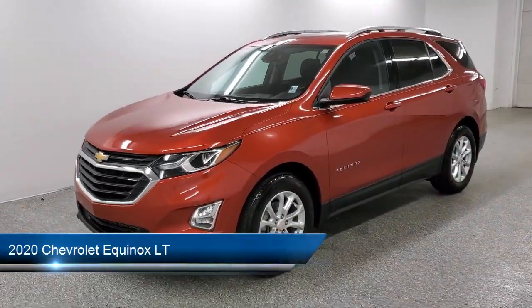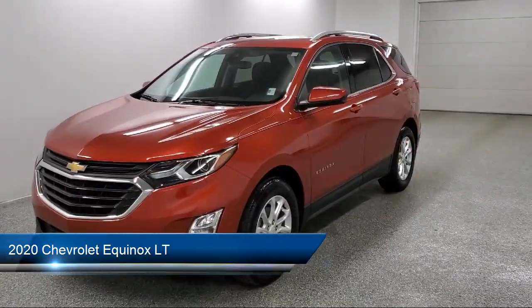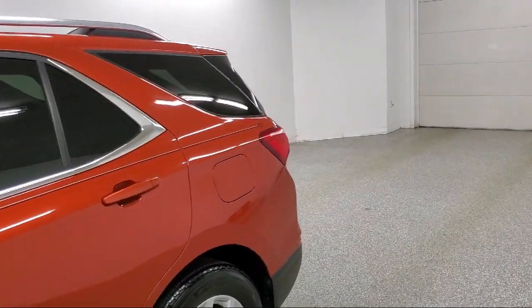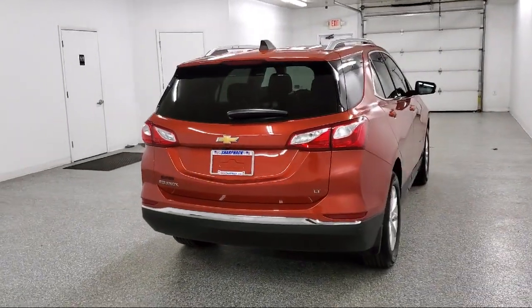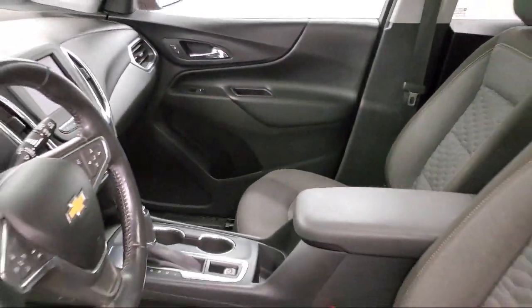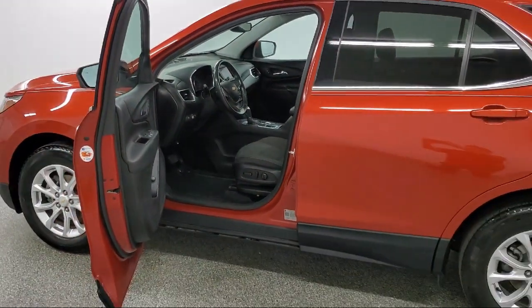It comes equipped with a 7-inch diagonal color touchscreen, electronic parking, automatic emergency braking, noise control system, extended range remote keyless entry, Chevrolet Infotainment 3 system, following distance indicator, driver 8-way power seat with 2-way power lumbar, Bluetooth connectivity, 6-speaker audio system, and has less than 40,000 miles on the odometer.